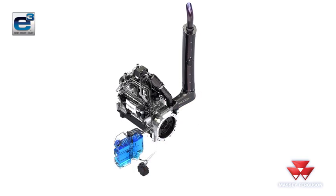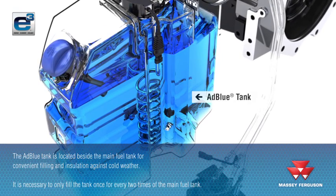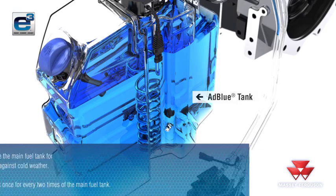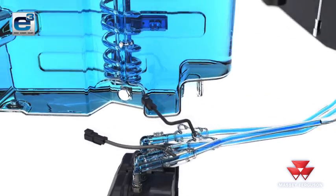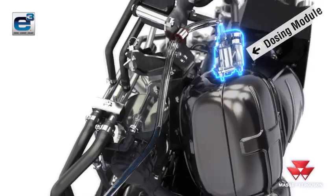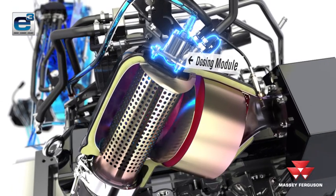The AdBlue tank is located beside the main fuel tank for convenient filling and insulation against cold weather. The size of the AdBlue tank is sufficient to ensure that it only requires filling once for every two fills of the main tank. The supply module pumps the AdBlue up to the AdBlue injector. The fluid is actually clear like water. The inline diesel oxidation catalyst, or DOC, reduces the installation space needed beneath the bonnet. After the exhaust gases have passed through the DOC, the dosing module injects the AdBlue.